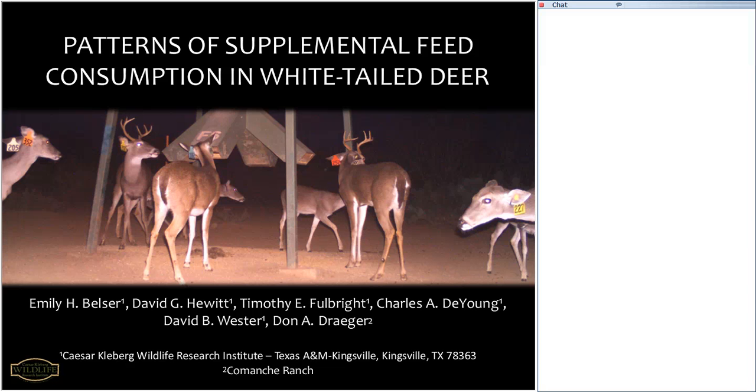Emily, with that, you should have controls and you're ready to go. Thanks, Clint. I'll be presenting on supplemental feed consumption patterns in South Texas. But before I get started, I want to acknowledge a few co-authors. Without all of you, some of the research that I'll be talking about today would not have been possible.